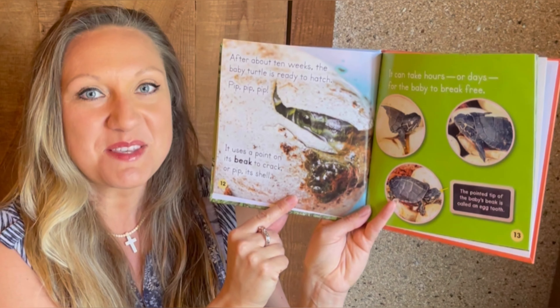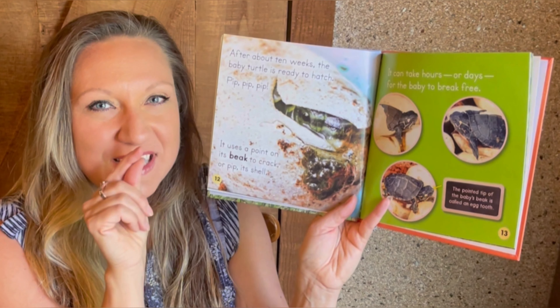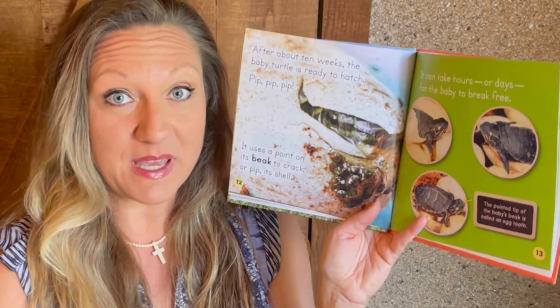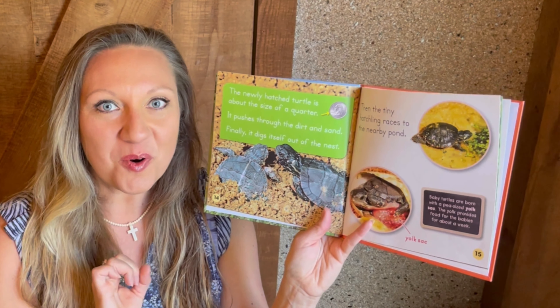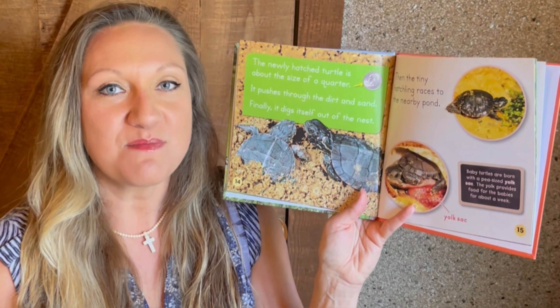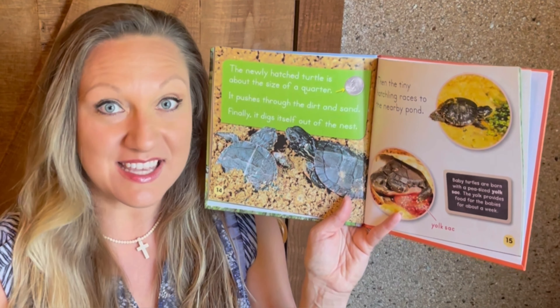After about 10 weeks, the babies are ready to hatch. They'll use that little egg tooth and rip open their egg to pop out — it can take hours or even days for these little babies to come out. The newly hatched painted turtle is only about the size of a quarter. Baby turtles are actually born with a yolk sack inside their egg, providing food for just about a week. Once hatched, they emerge up to the sand, then make a mad dash for the pond, river, or lake nearby.